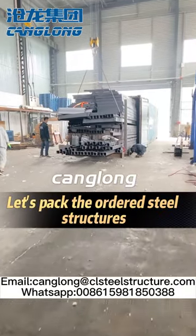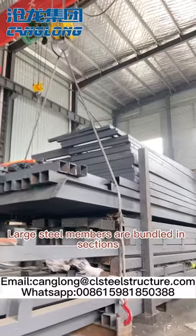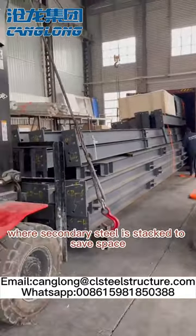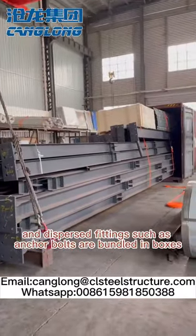Let's pack the ordered steel structures. The steel structures will be shipped to Guyana. Large steel members are bundled in sections, where secondary steel is stacked to save space, and dispersed fittings such as anchor bolts are bundled in boxes.